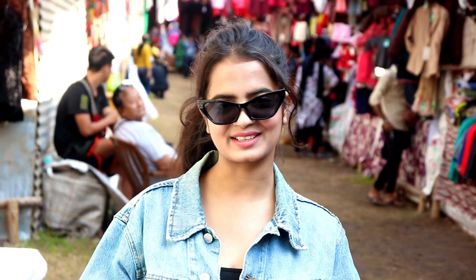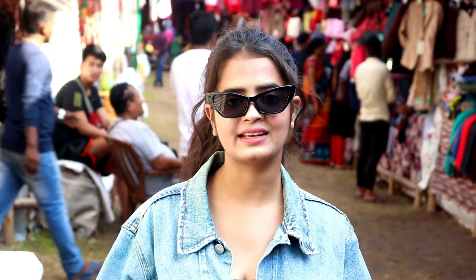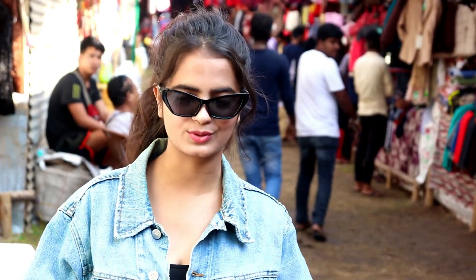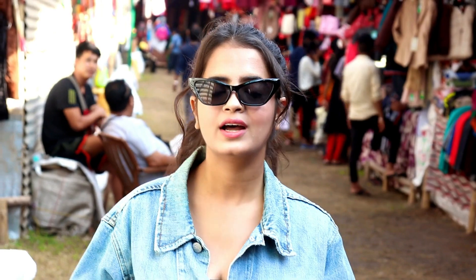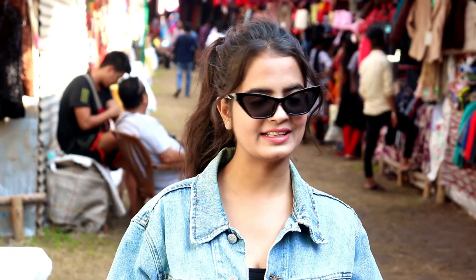Hey guys, this is Anisha, welcome back to my channel. Today we are here at Lahansa Market, Patna. This is another video from Pudu street fashion. This market is just perfect for woolen clothes and is set up by the Tibetan Refugees Association. The market lasts for around three months starting from November, which is the onset of winters, and around 60-70 stores are here.